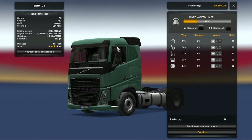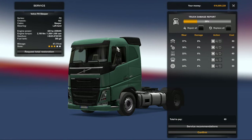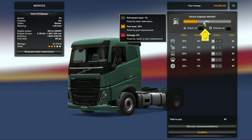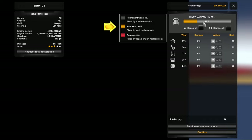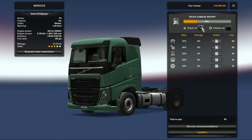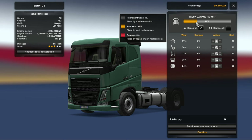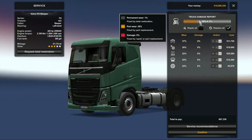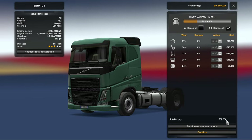A lot of people are saying they think it's going to be too complicated. I have to admit when I first looked at it I thought it could be a bit tricky, but it's really relatively easy once you know how to use it. Looking at the truck damage report up here: it shows 1% permanent wear, 28% part wear, and 0% actual damage. Clicking repair all, the cost shows as zero because there's no actual damage. Clicking replace all, you can see there is wear — 28% overall — and that's what it's going to cost you to replace those parts.